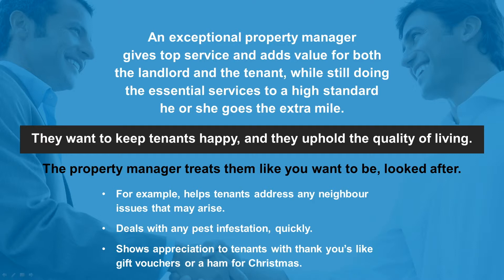For example, an exceptional property manager helps tenants address any maintenance issues that may arise, deals with any pest infestation quickly, and shows appreciation to tenants with thank yous like gift vouchers or a ham for Christmas.